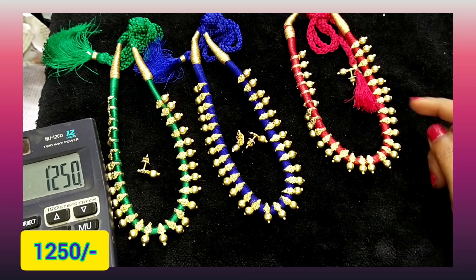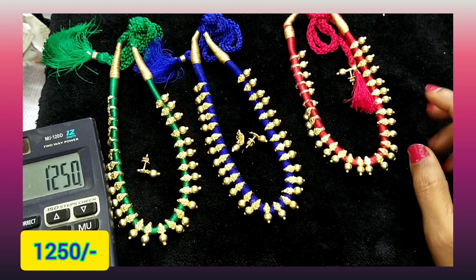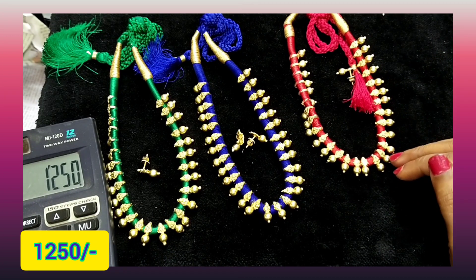1250 with free shipping. Four colors available: totally green, blue, red, and black. Black could be available — black would be 3 pieces. Huge stock would be available.